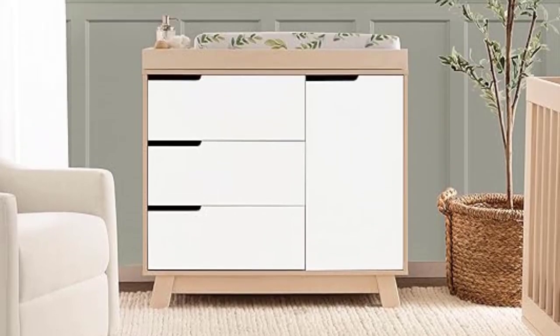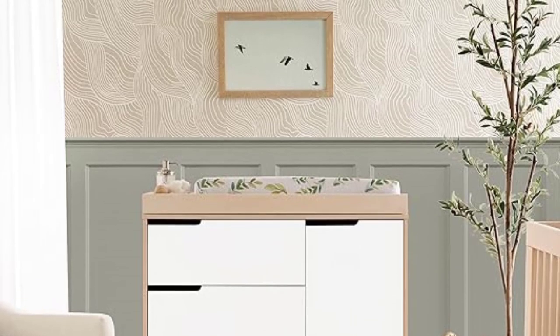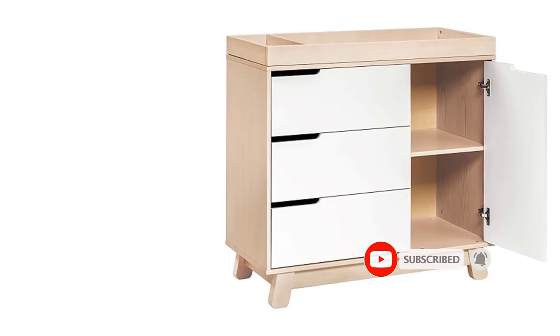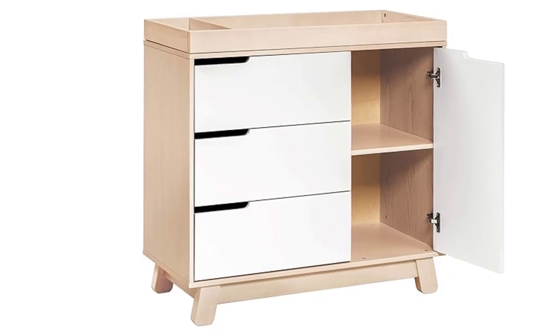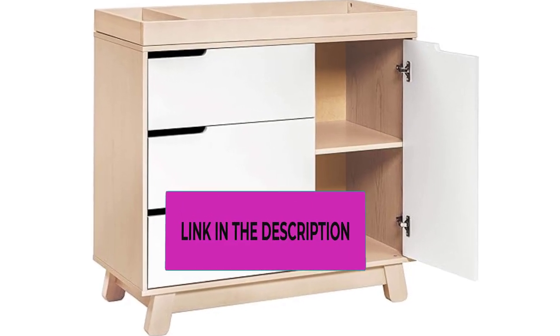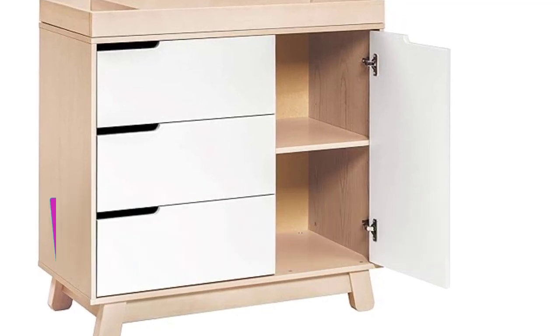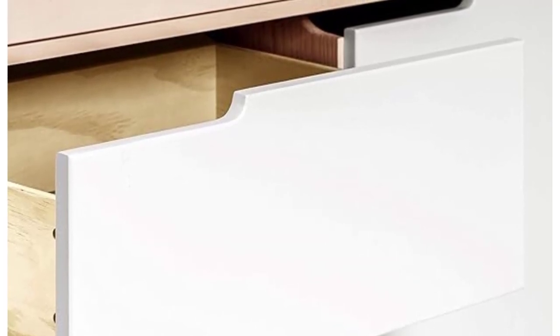Space-saving with included changing tray — combining a changing table, dresser, and storage cabinet with adjustable shelf all in one. The included changing tray can be removed and fits a 31-inch by 16-inch changing pad (sold separately). Smooth glide drawers with anti-tip pre-installed ball bearing glides for easy opening even during nap time. For added safety, stop mechanisms on the drawers prevent them from falling out. Anti-tip kit included, which exceeds the ASTM F2057 standard.